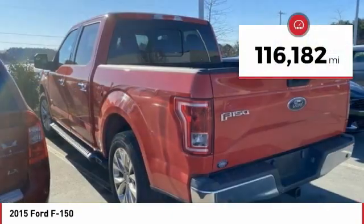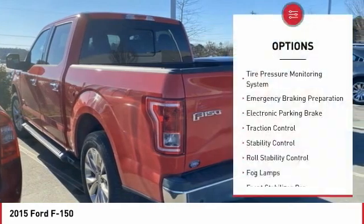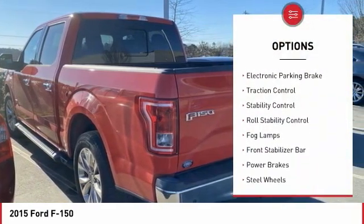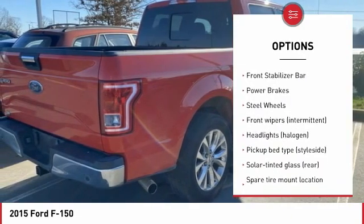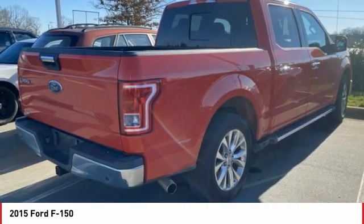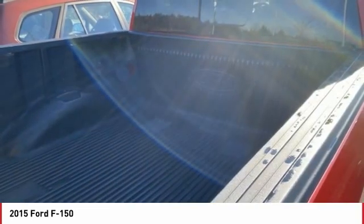This vehicle has less than 120,000 miles. Here are some of this vehicle's great options: tire pressure monitoring system, emergency braking preparation, electronic parking brake, traction control, stability control, roll stability control, fog lamps, front stabilizer bar, power brakes, steel wheels.